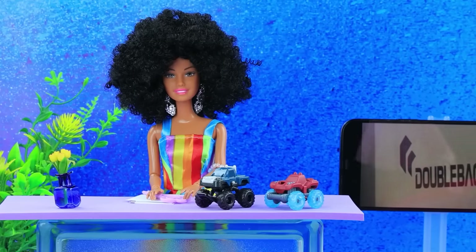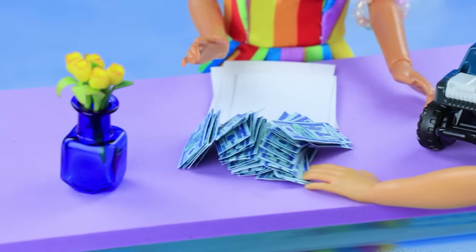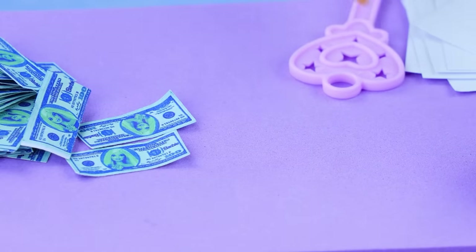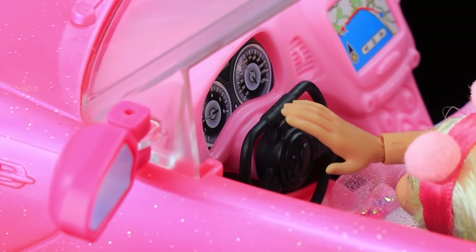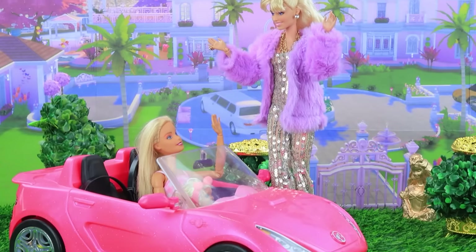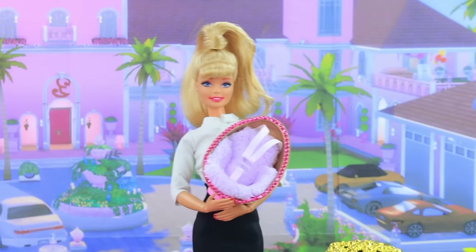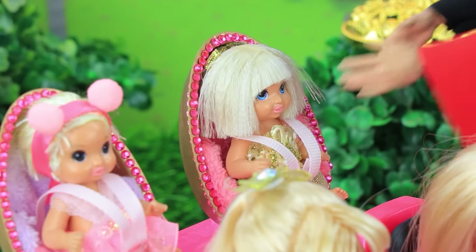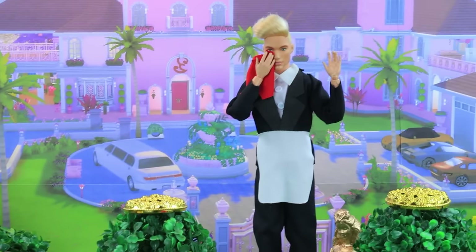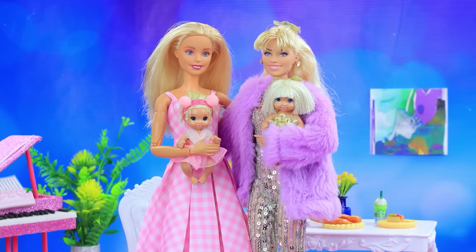Car dealership. Poor Barbie came to make a purchase. I want to buy a car. If you've chosen a model, you can pay for it. Barbie handed over the money. Here's the key. I have a car! Hooray. I'll show it to Barbie. Cool car. Her friend is thrilled. I have a gift for you. The girl brings a child car seat. Great, how beautiful. The butler brings the baby and puts her in the car. The mommies are heading to the restaurant. You mean so much to me, Barbie. You changed my life for the better. True friends.